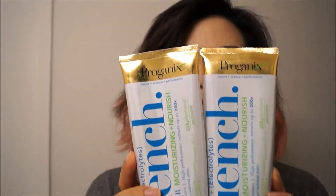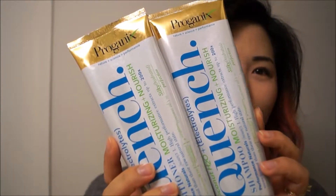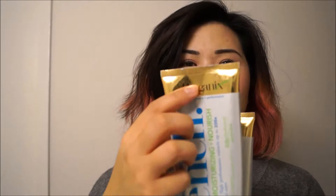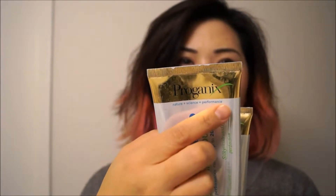What I wanted to review is a new line of shampoo and conditioner that's available at Target — it is the Proganix Coconut H2O Plus Electrolytes Quench series, and this is, as you can probably guess, for dry hair.